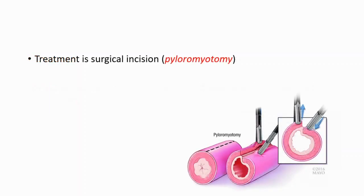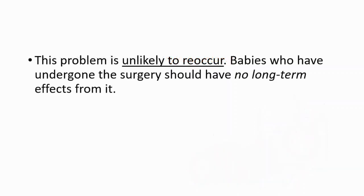The treatment is a surgical incision, often called a pyloromyotomy. This problem is unlikely to reoccur, and babies who have undergone the surgery should have no long-term effects from it.